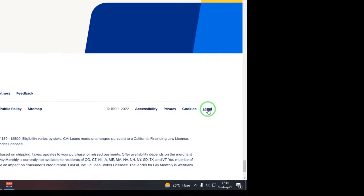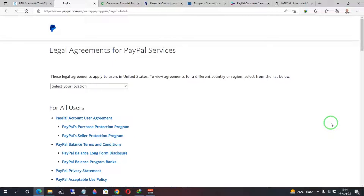PayPal will bring up the legal agreements for their services. Read the statement at the top. Depending on the location where you created your PayPal account, the legal agreements will be different. For example, if it says 'These legal agreements apply to users in the United States,' that means your account falls under the jurisdiction of the United States office.